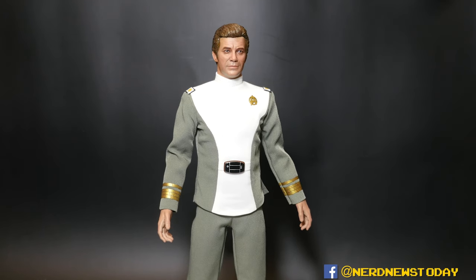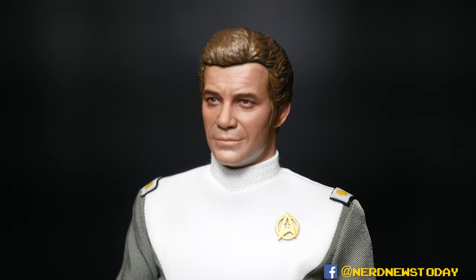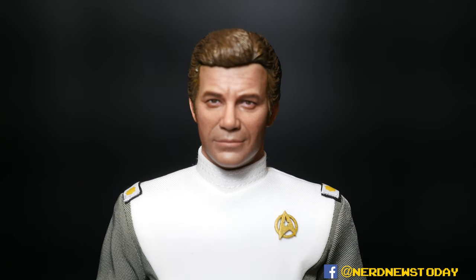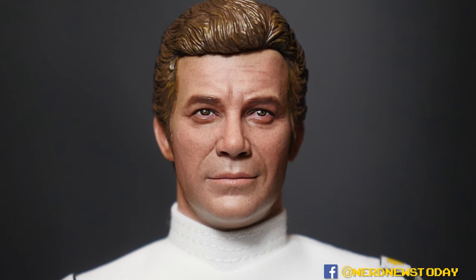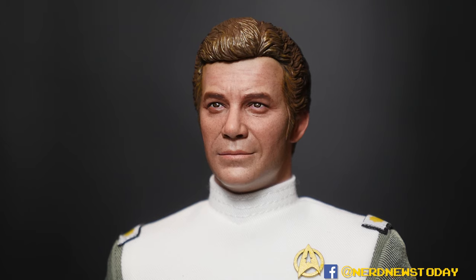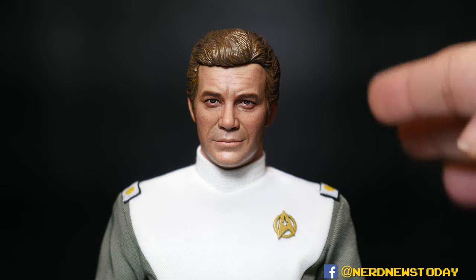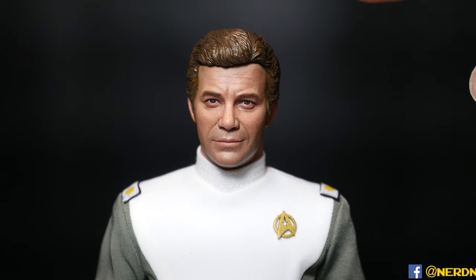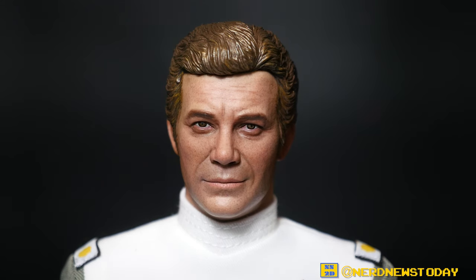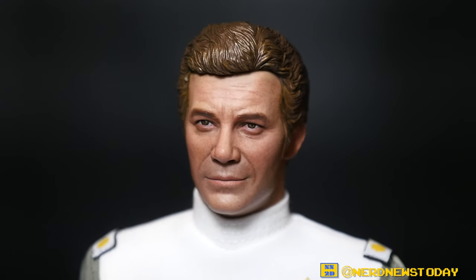Let's kick off this review proper by looking at the likeness — does this look like the character or the actor? This is meant to be William Shatner, 1979. We're still a few years away from T.J. Hooker, so this is very much post-Star Trek series Shatner. I feel this is a very iconic look: the series, The Motion Picture, and Wrath of Khan are the triptych of classic Shatner Kirks. This figure feels like it's been pulled right out of the end of the 1970s — he's more aged but the essence of Kirk still very much feels present.